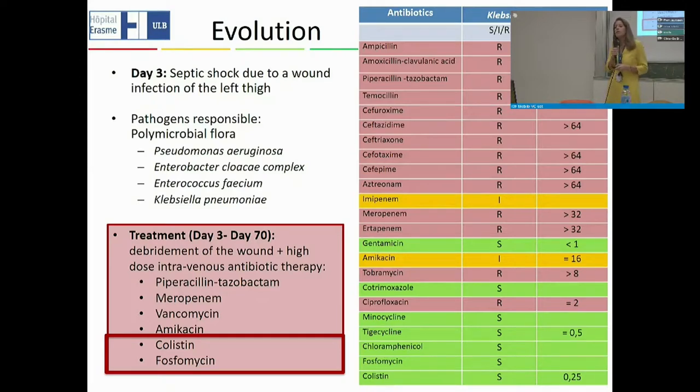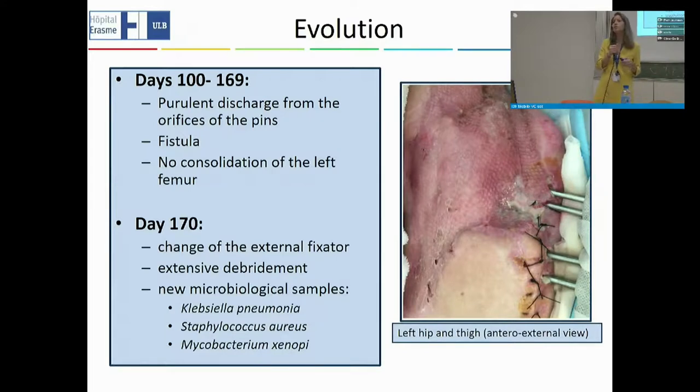On day 84, we stopped all antibiotics and the patient was discharged from the intensive care unit to the general ward of internal medicine. Over the following months, the focus shifted to rehabilitation. Unfortunately, about two weeks after stopping antibiotic therapy, we saw purulent discharge forming from the pin orifices of the external fixators. The patient also developed a fistula — pus coming from deep in the leg — and there was absolutely no consolidation of the left femur.